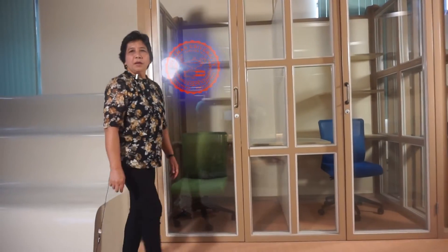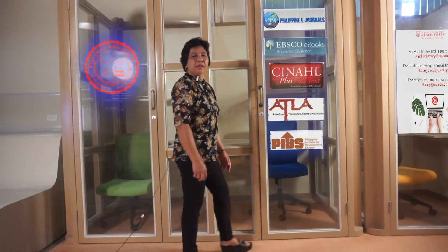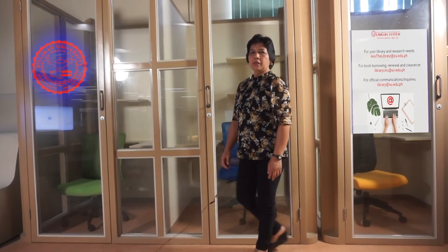Aside from STARBOOKS, there are a lot of other online databases and the SU Virtual Library. Chat live on our website for assistance.